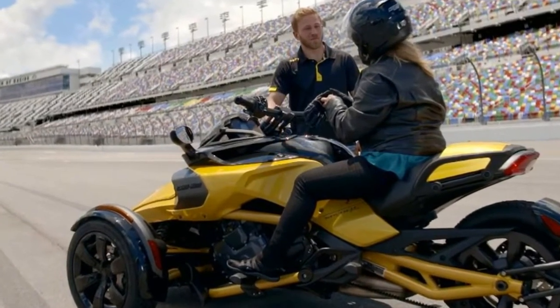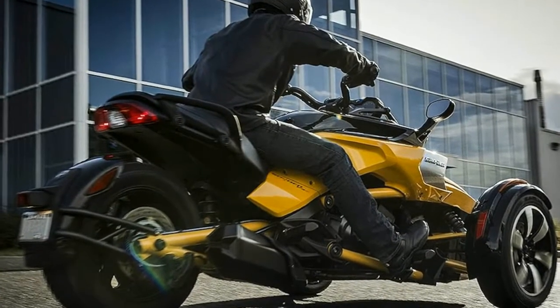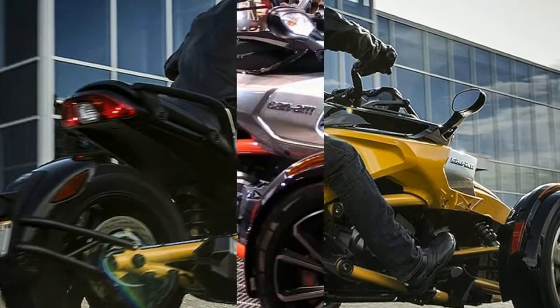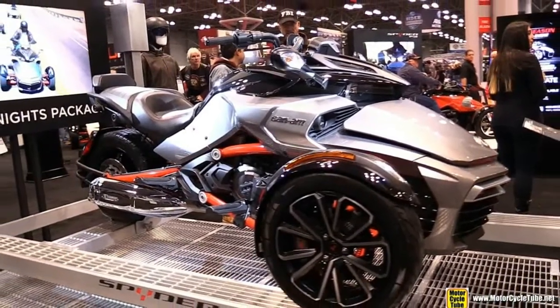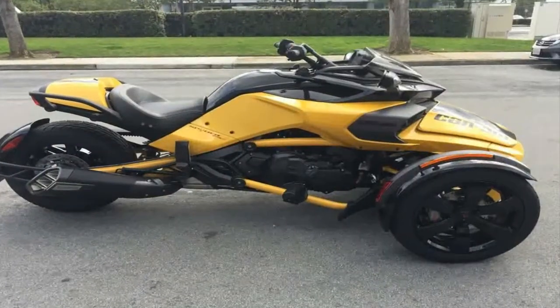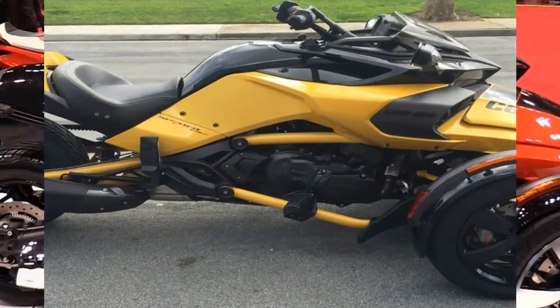Viewed in profile from the handlebars back, the F3 brothers could pass for super sports with a ridiculously wide rear tire. Starting out back, the generous hugger contains the spray from the rear tire to keep the rear end sporty looking and clean, with a tail light housing that serves as the terminus of the subframe.